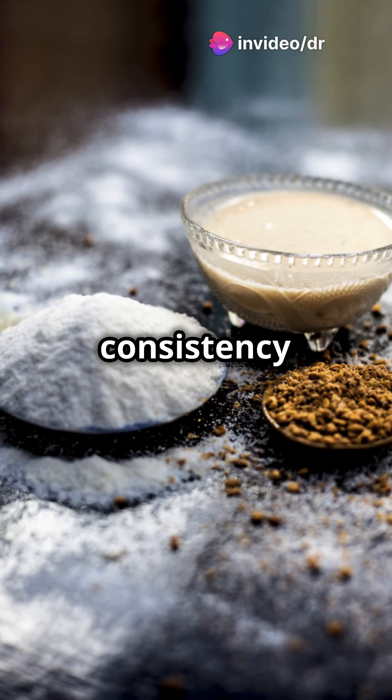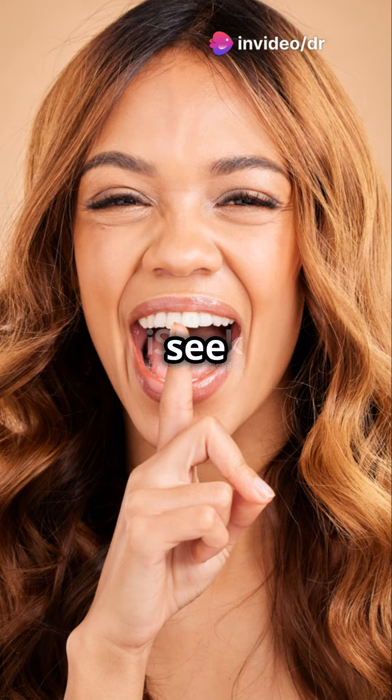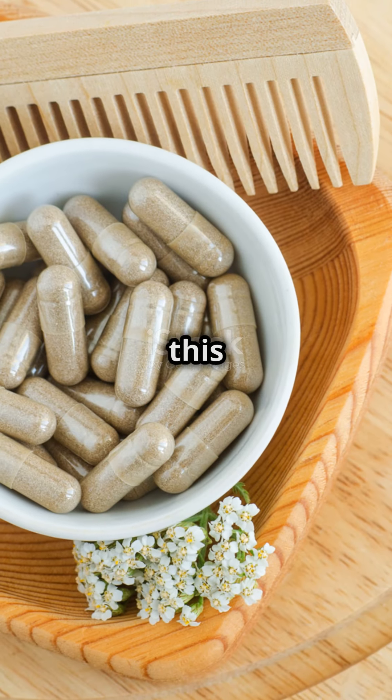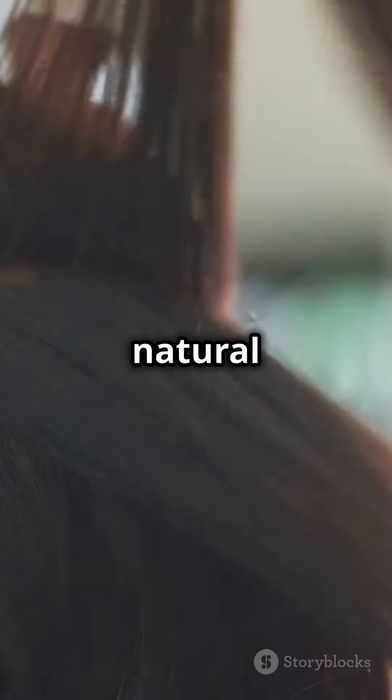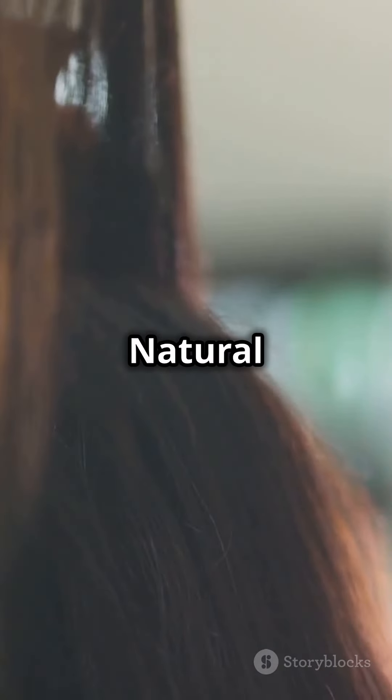Remember, consistency is key. Use these rosemary treatments regularly to see the best results. If you found this video helpful, make sure to subscribe to AfroAsiaBlog and give this video a thumbs up. For more natural health tips, stay tuned to AfroAsia Natural Health Tips. Thanks for watching and see you next time.